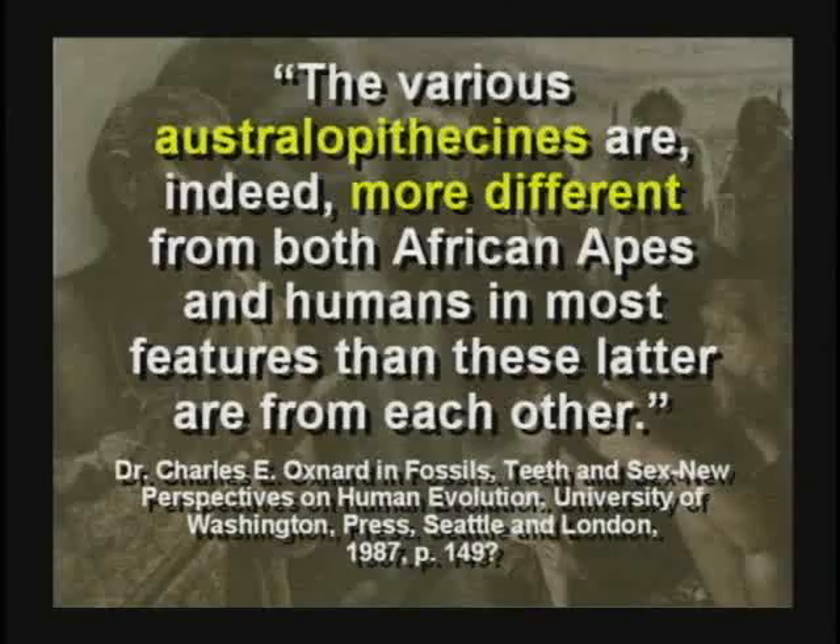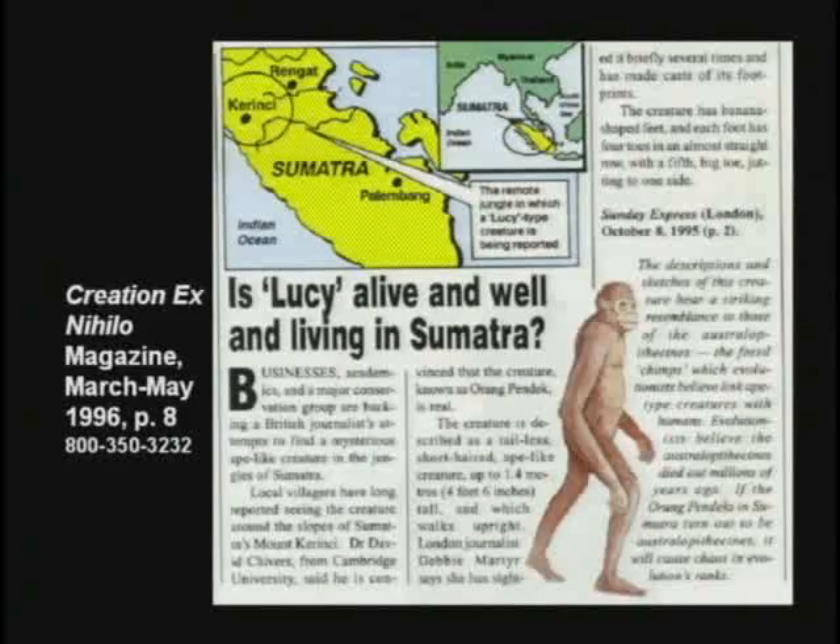Charles Oxnard studied Lucy and said the bones of Lucy represent an animal that is not in the line of humans — it's not a missing link. He did a computer multivariant analysis of the bones. There could be little ape-like creatures that walk upright still alive in Sumatra today. Lucy may represent an animal that is still alive.